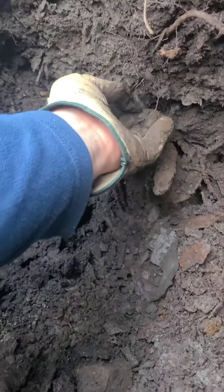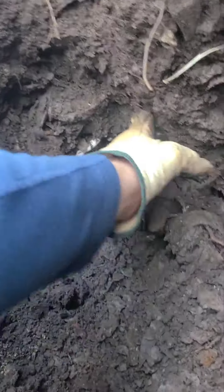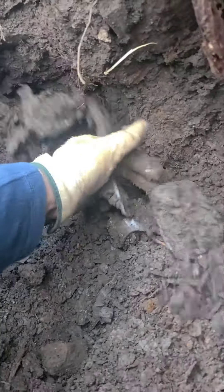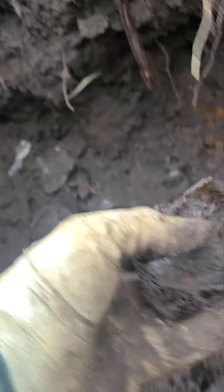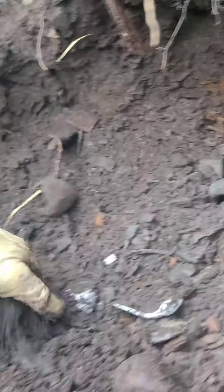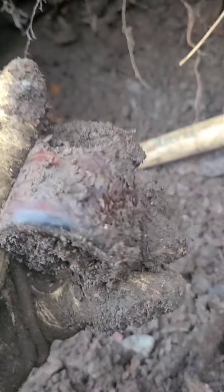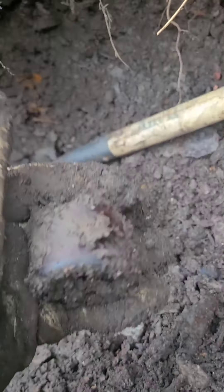There is a bottle right here — I'm going to pull that before I let y'all go. I think it's a snuff jar. Oh, it's broken anyways. It was a snuff jar but it's broken. I'm going to keep on digging. See what we can pull out of here. I like this pocket — I'm going to get a good pocket. Lots of bottles come out of this pocket. So I'm excited. Y'all just hang in there. I appreciate you guys watching.